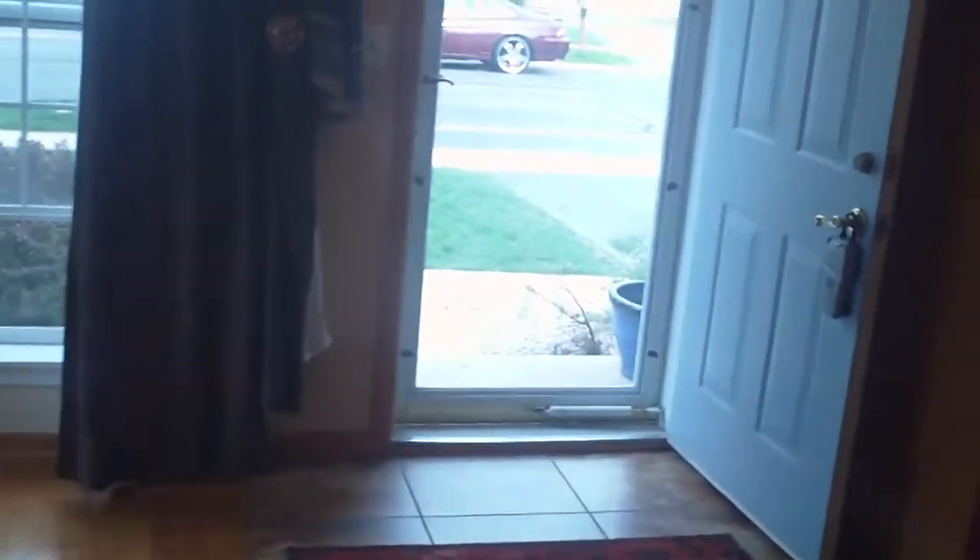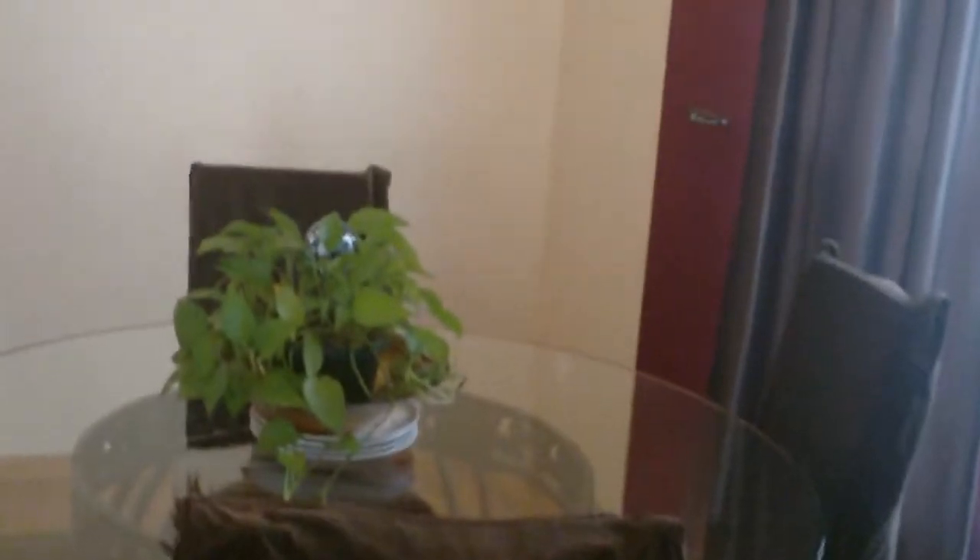Great home, neutral colors, beautiful dining room.